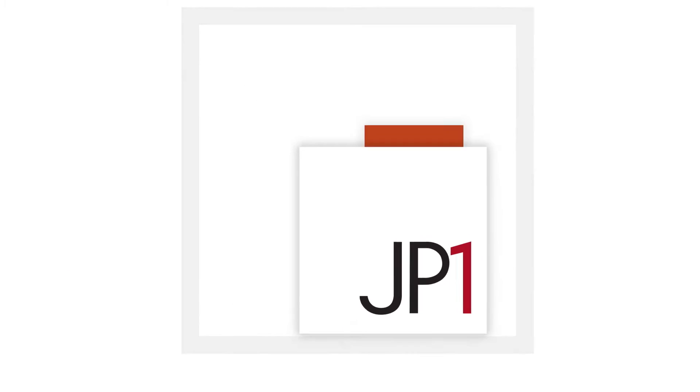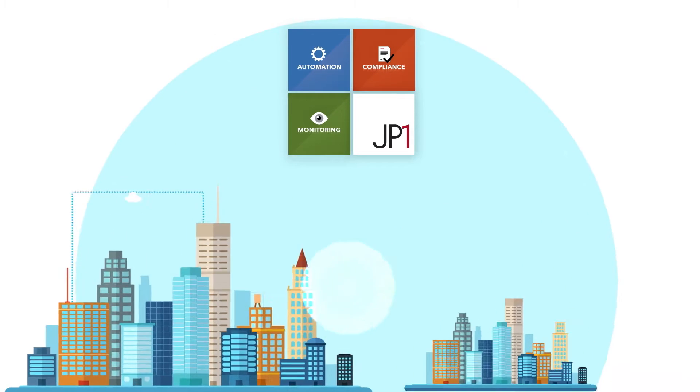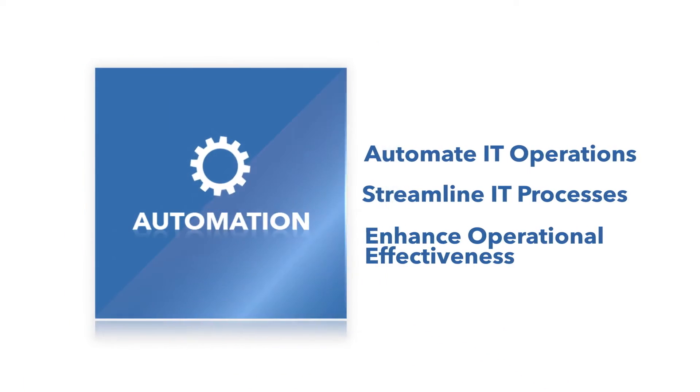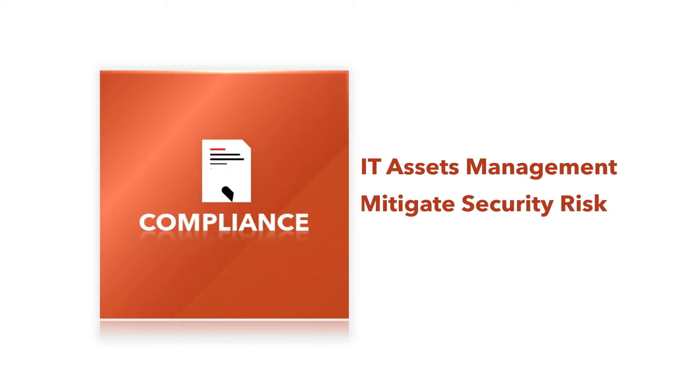JP1, an industry-leading suite of systems management solutions, can help enterprises overcome complex operational challenges with its Automation Solution, Monitoring Solution, and Compliance Solution.